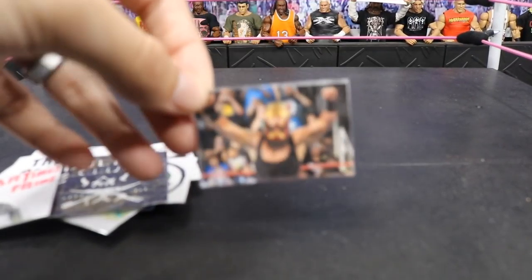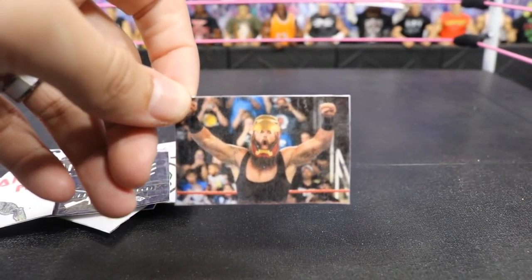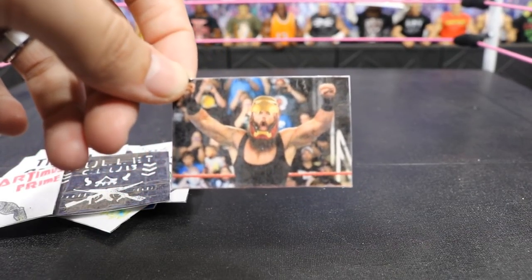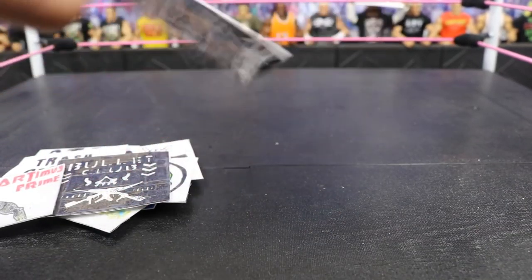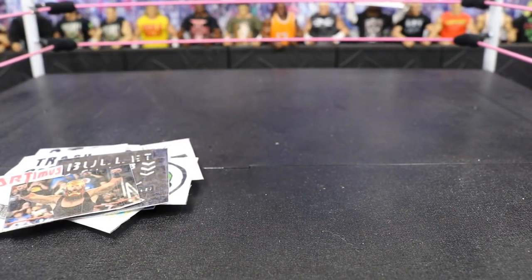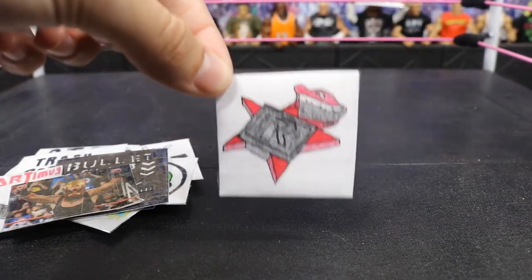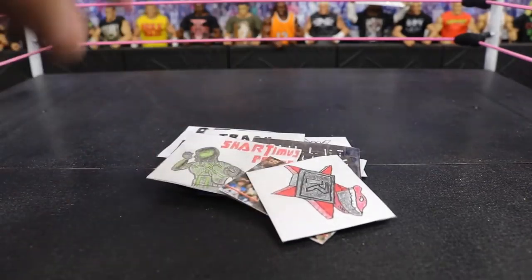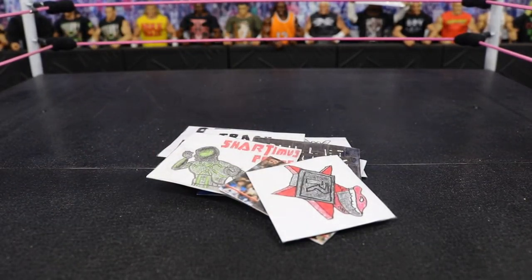Next up we have this photoshopped image of Braun Strowman in an Iron Man helmet — I did that myself and then got Venom Mind to print it off. I did this because Braun Strowman is the Iron Man Champion. The last sign we have is this Rated R logo for Edge on MBT Live. That is all those signs — thanks again, you are the best. Now let's get into these packages.